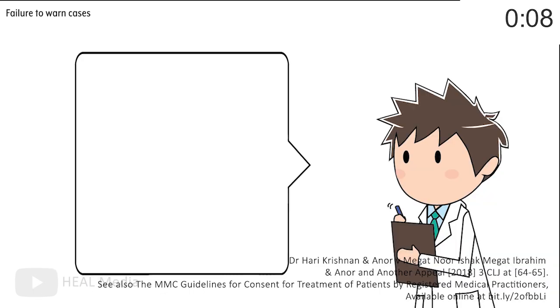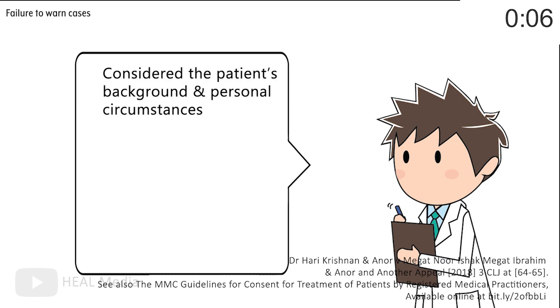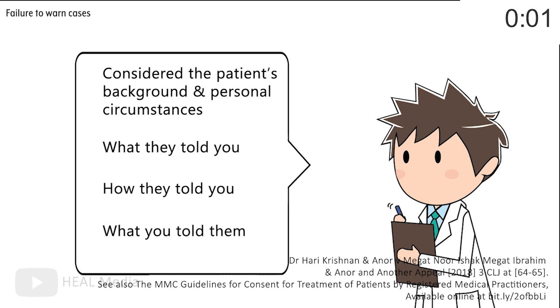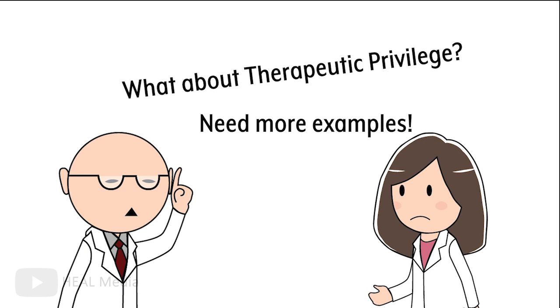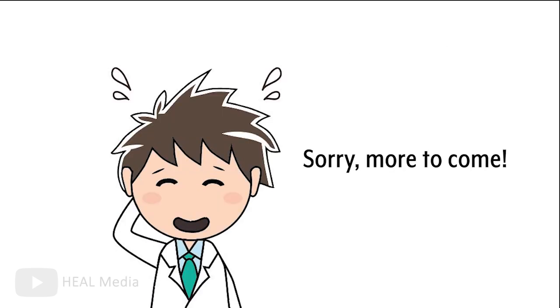So your proof would have to show that you've considered the patient's background and personal circumstances, what they told you, how they told you, and what you told them. There are exceptions, such as the therapeutic privilege, and I know you want to hear more examples, but that's all we can cover in one video.